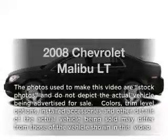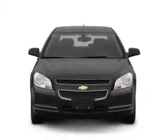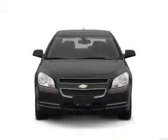Presenting the 2008 Chevrolet Malibu — this is the set of wheels you've been looking for, with an efficient four-cylinder engine. The powertrain includes front-wheel drive driven by an automatic transmission.